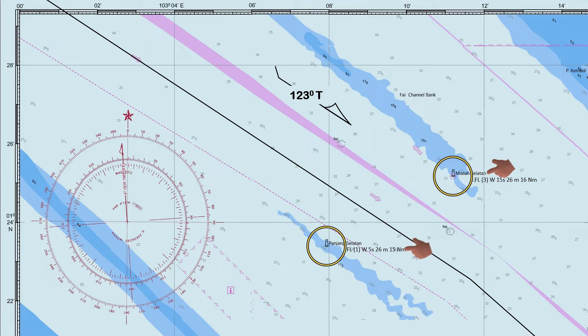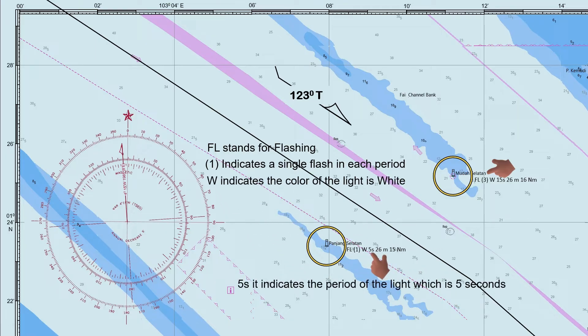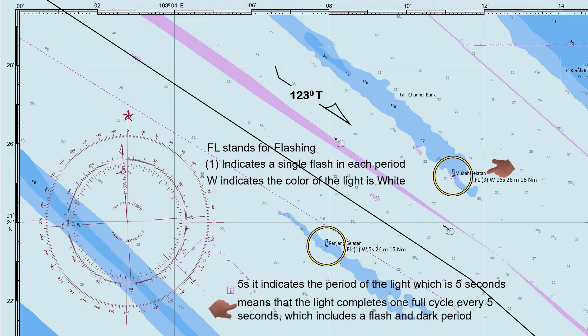This is the light characteristic of Panjang Selatan, where FL stands for flashing. One indicates a single flash in each period. W indicates the color of the light is white. For 5s, it indicates the period of the light which is 5 seconds — it means that the light completes one full cycle every 5 seconds, which includes a flash and dark period.